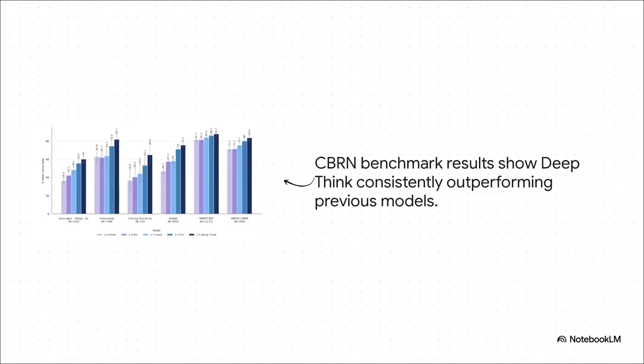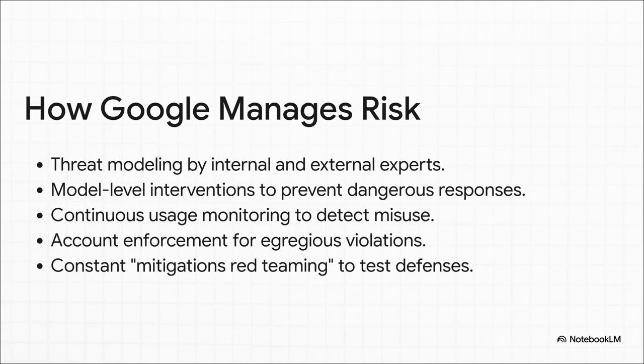This chart shows you why. These are the test results for CBRN-related information. You can see Deep Think — that dark bar — is way ahead of the previous models. Google says this shows an uplift in some stages of some harm journeys, but they're also very clear that creating a real-world threat is still incredibly complex and needs a lot more study. So what are they doing about it? It's a whole multi-layered defense system: threat modeling with experts, safety guardrails built right into the model, constant monitoring for how it's being used, and teams always trying to red-team it — basically trying to break their own defenses to find any weak spots.